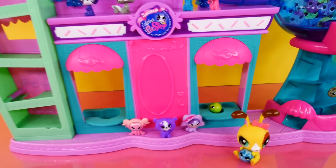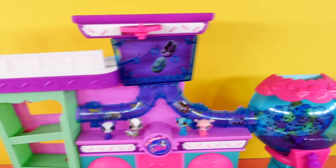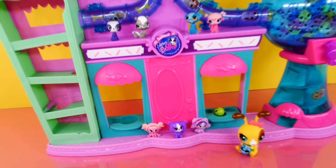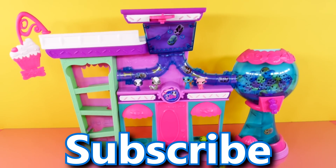I hope you guys enjoyed watching us open and play with the Littlest Pet Shop's Sweet Delights Sweet Shop. If you did, click that like button, and let me know if you guys would like to see more of these LPS playsets. Don't forget, subscribe to our channel. Thanks so much for watching.